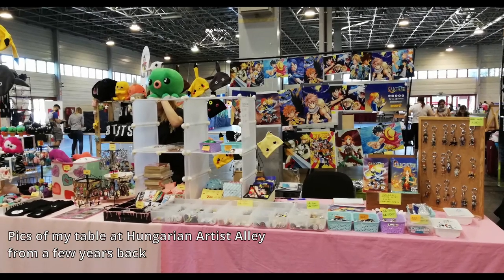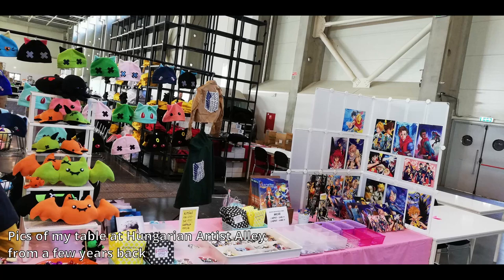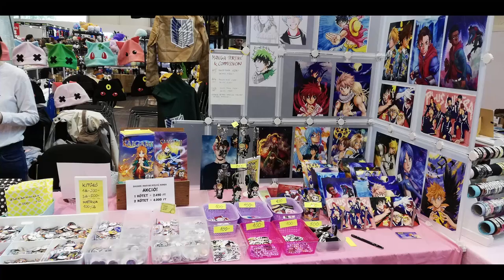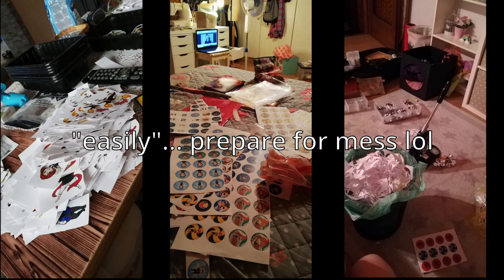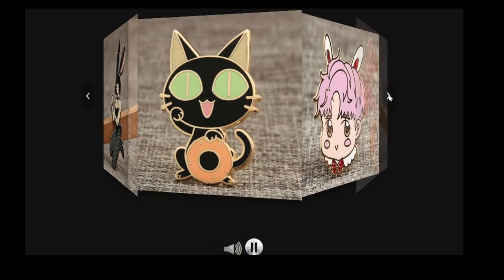What do you think is the best merchandise for an artist to create and sell? We have a wide variety of options to turn art and designs into physical products and merchandise. Prints, stickers, keychains and pins are some of the most popular choices in any artist alleys. And while some of these can easily be created at home with the right equipment, some goods such as enamel pins will require you to go to a manufacturer.